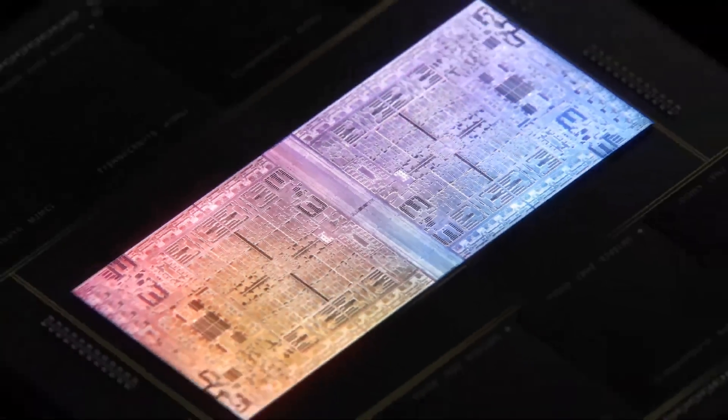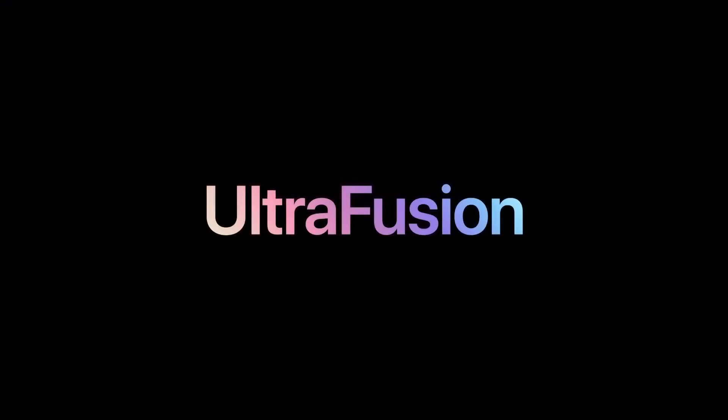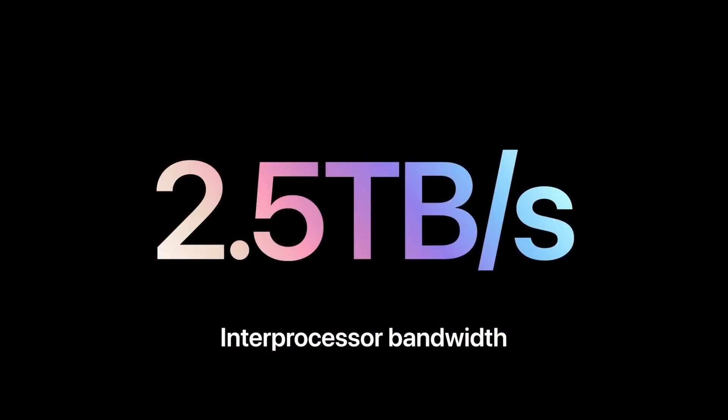Developers won't have to change any code to run on the new architecture — it's not really a new architecture. It's the same ARM-based architecture. These two silicon chips are connected with something called UltraFusion, so they're seen by the operating system and software as one unit, one chip. You don't have to do any special programming for it. That's pretty clever. And this allows up to 2.5 terabytes per second bandwidth between the two chips using very little power.